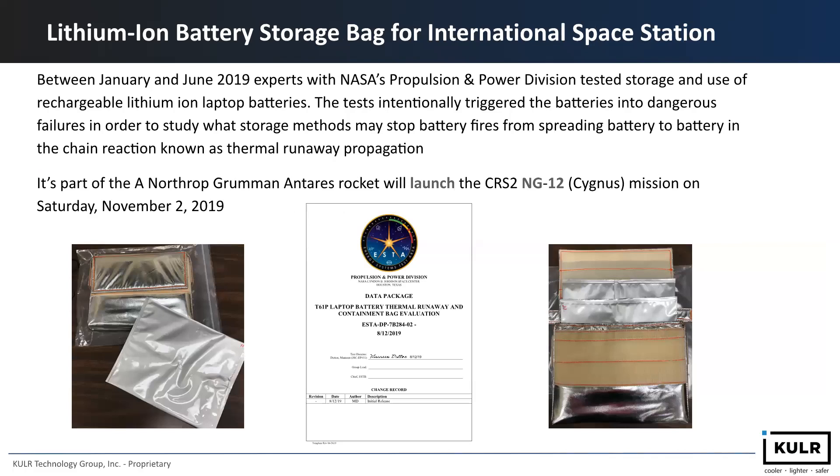Here is the introduction of our lithium-ion battery storage solution. We developed it in 2019 together with NASA JSC for lithium-ion laptop batteries for the astronauts on the International Space Station. It was launched onto the International Space Station in November 2019. Since then, we've also provided different configurations — not only for laptop batteries, but also for Microsoft Surface Pro and other tablets.